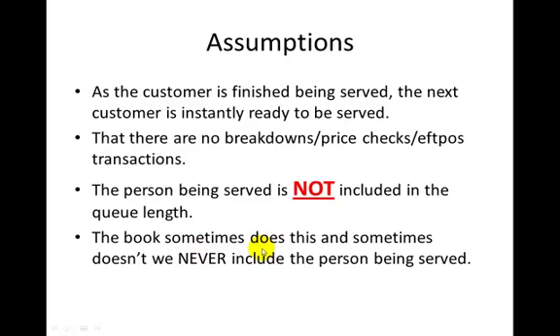Sometimes the textbook counts the person being served and other times it doesn't. We never count the person being served, which means some answers in the back of the book might be slightly different to what you calculate.